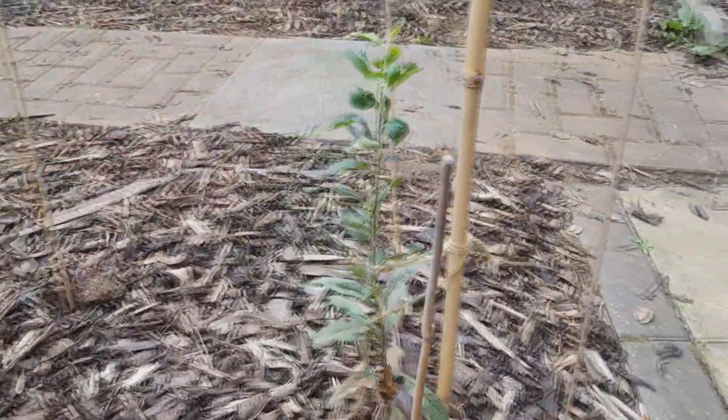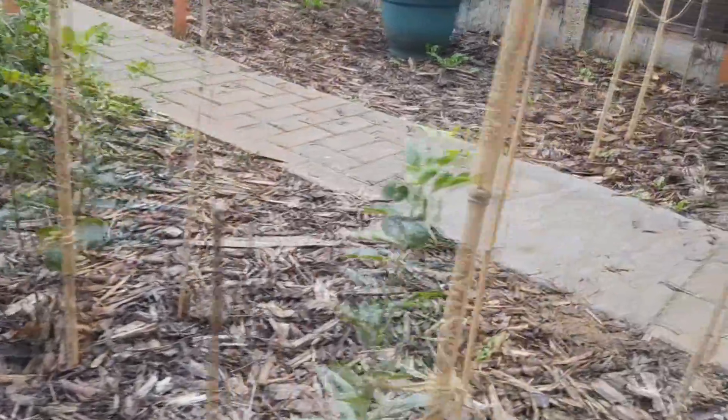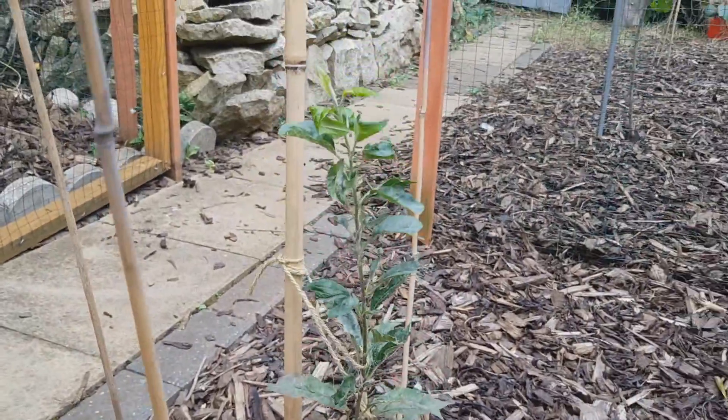This apple is from seed. These ones are all in their second year. A bit diseased, but it might grow out of it.